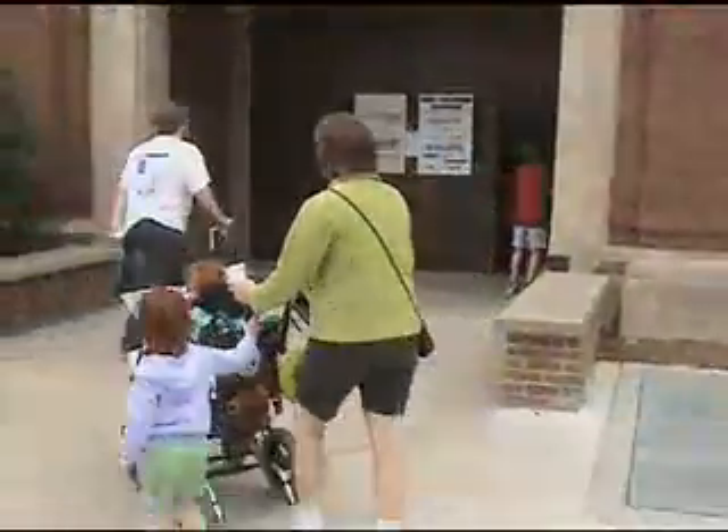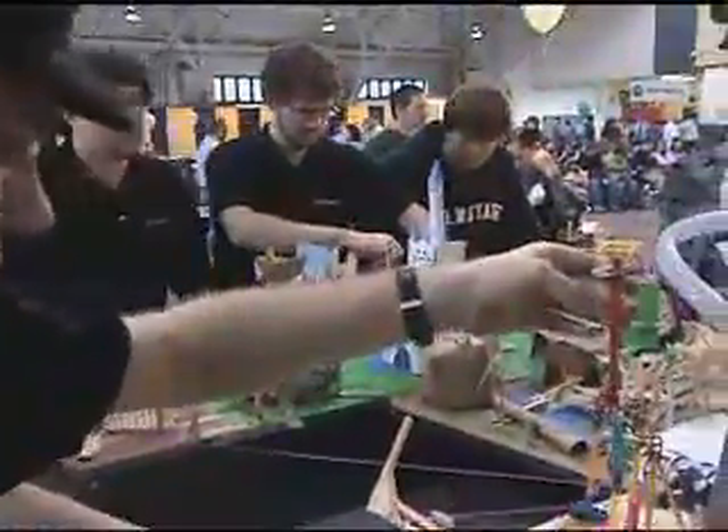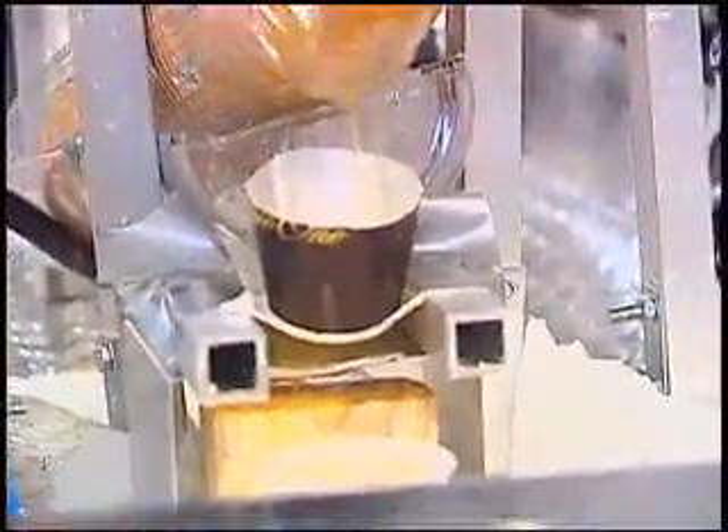The 19th Annual National Rube Goldberg Competition brought teams of student engineers from across the nation to Purdue University. Their mission: accomplish a simple, everyday task in the most complicated, inventive, amusing way they could conceive and create. This year's task: squeeze the juice from an orange and pour it into a glass.